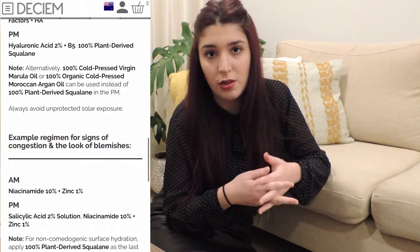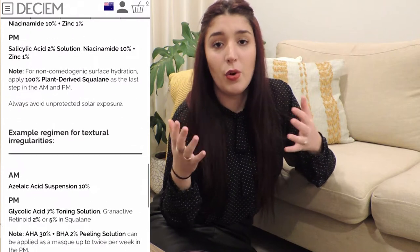My skin type is normal to dry. I was experiencing some dryness and I popped pimples in the wrong way and it left a scar that was very red and it was not going away. So I thought it was time for me to take a little bit more care of my skin. I'm going to tell you the routine that I do in the morning and at night.